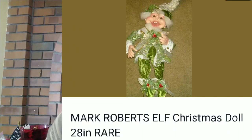Another item that I found at the bins — and I was so happy — was a Mark Roberts elf Christmas doll, 28 inches. So it was pretty big and I made $58 profit on it. This was a great flip because I found it at the bins and it only cost me a couple of dollars.